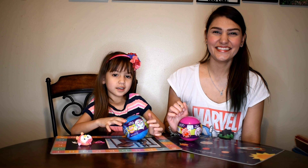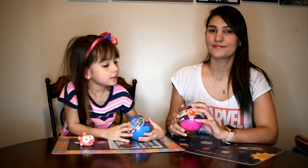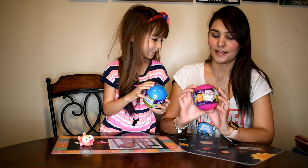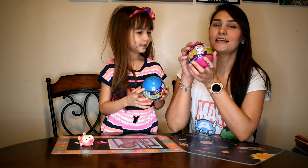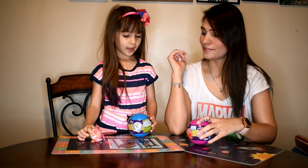Hi everyone, welcome back to our YouTube channel! Today I'm gonna be doing the Critter Candy Pals. It comes with a scented little plush like this, and a sticker.